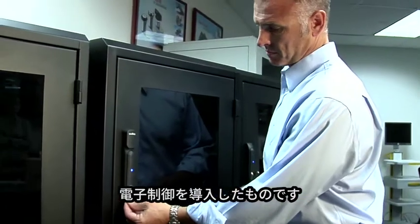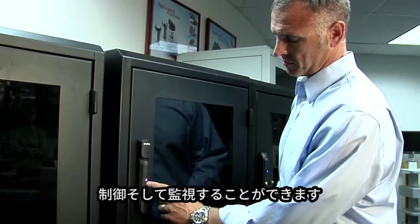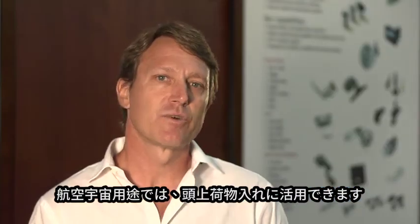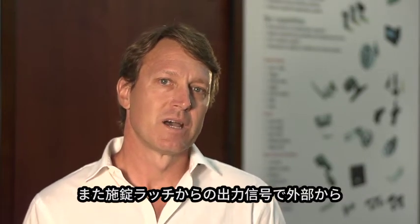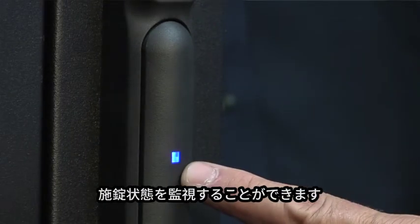Electronic access solutions are where we take our traditional mechanical engineered access solutions and combine them with electronics. This gives us the ability to have remote control and monitoring of access. An example within aerospace might be overhead storage bins, where we can take a signal from an external system, operate that lock via that system, and then produce an output so that we can monitor the state of that latch.